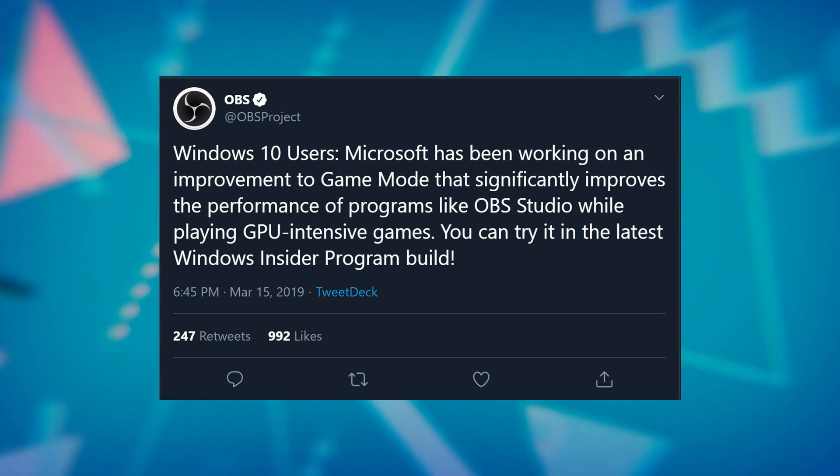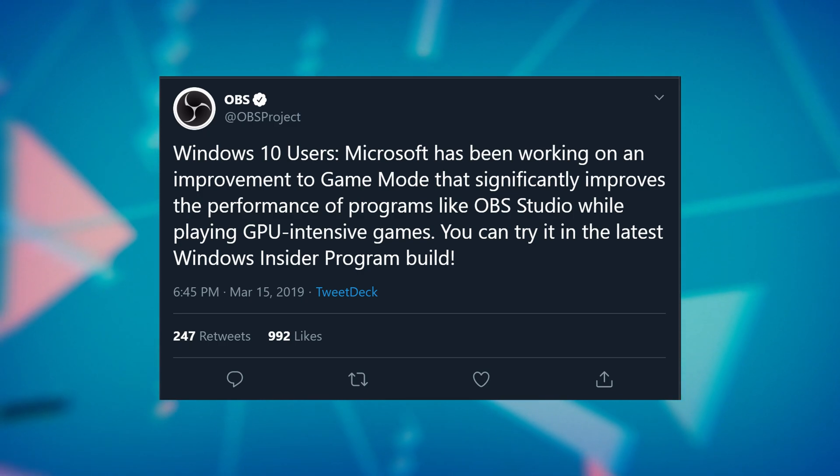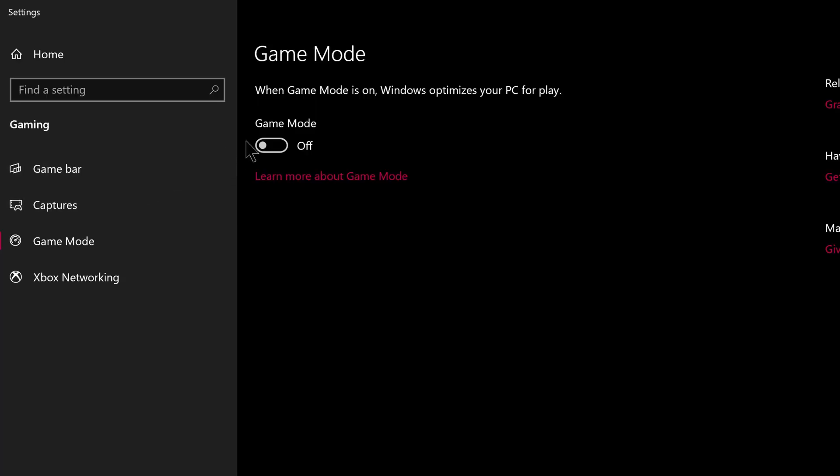In the Windows 10 1903 update, this situation has improved quite a bit for those gaming at 1080p. Enabling game mode — yes, that's counter-intuitive, but turning it on — Windows is now able to allow OBS to reserve some resources that it needs, and it's generally not a problem. However, at 1440p at a high refresh rate and at 4K, it's still an issue, and it's being worked on but slowly.